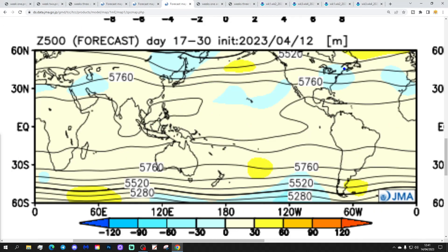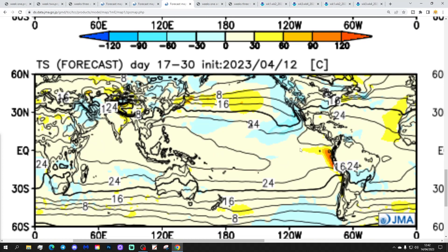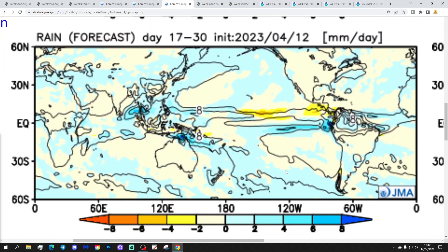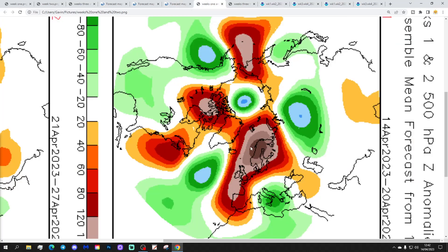Weeks three and four take that high pressure away to the northwest towards Greenland and Iceland with some lower pressure underneath it. The temperature anomaly is average to a little bit above, but not as warm as weeks one and two — still on the milder than average side if anything. And it's still largely drier than normal as well. So quite a dry four weeks to come if the JMA is right, and pretty mild too.